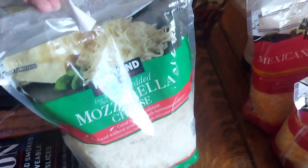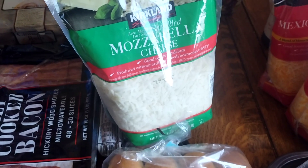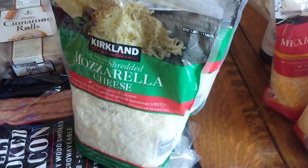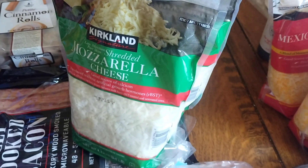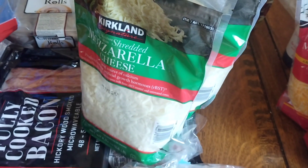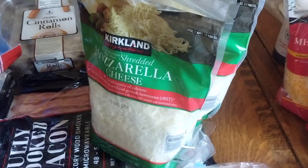We got mozzarella cheese — it comes with two bags that are two and a half pounds each. This is just for pizzas. We always have everything on hand to make pizzas, which is a really easy lunch on the weekends or a quick dinner. We'll pour half into a different freezer bag and freeze it, put the other half in the fridge. We'll do two bags per package, so we'll have mozzarella cheese for quite a while.